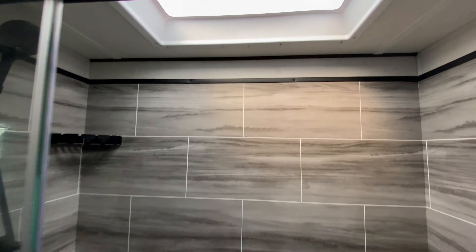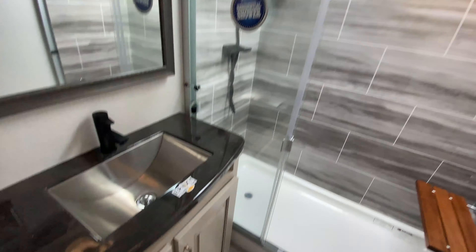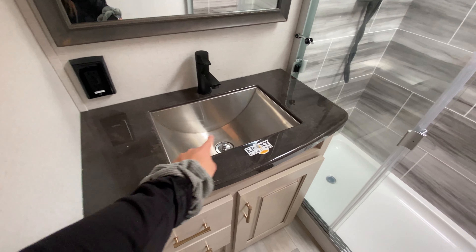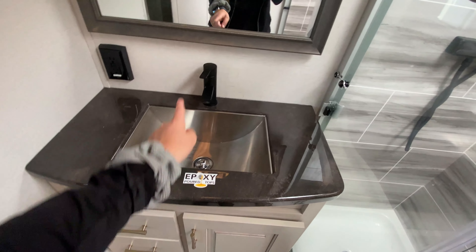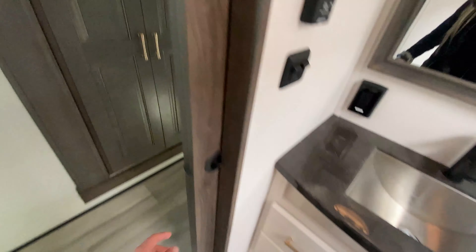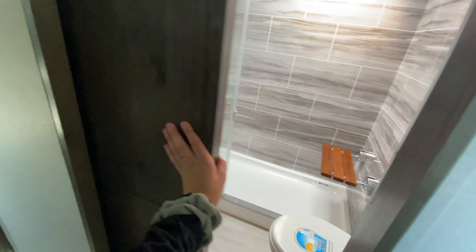Skylight is also up above, and then you have your vent fan. Epoxy poured countertop for your sink, which is really nice and smooth — a stainless steel swoop sink. And then love the black matte finish on your shower and sink nozzle, more storage down below. And again, another barn style sliding door for that extra privacy.